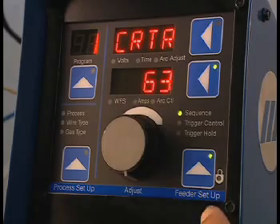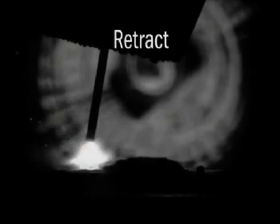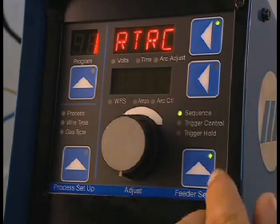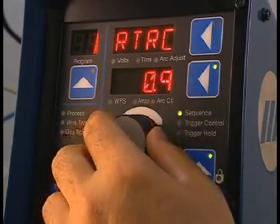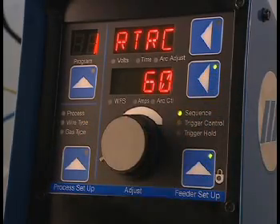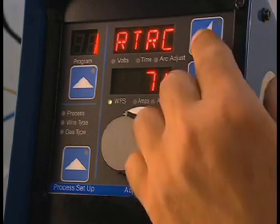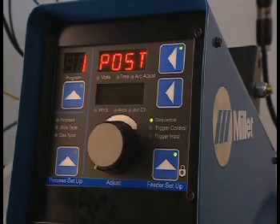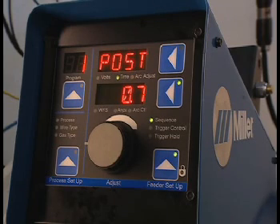To exit the crater setting, push the upper display button and turn the adjust knob to retract. Retraction of the wire at the end of the weld reduces the possibility of the wire touching at the next arc start, improving arc starting. Press the lower display button and turn the adjust knob to set the retract time and wire feed speed. To exit retract, press the upper display button and turn the adjust knob to post flow. To change a time value in post flow, press the lower display button and turn the adjust knob. Once a time value is set, the sequence is complete.